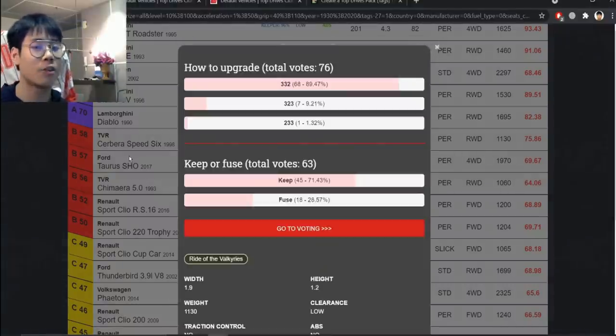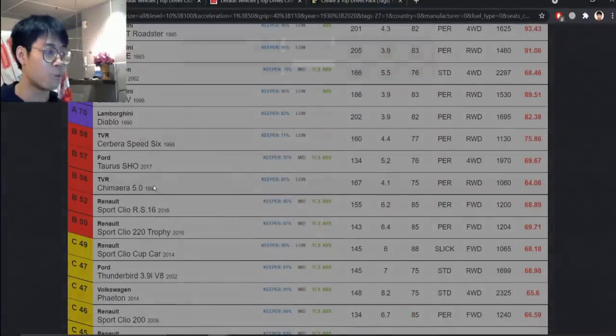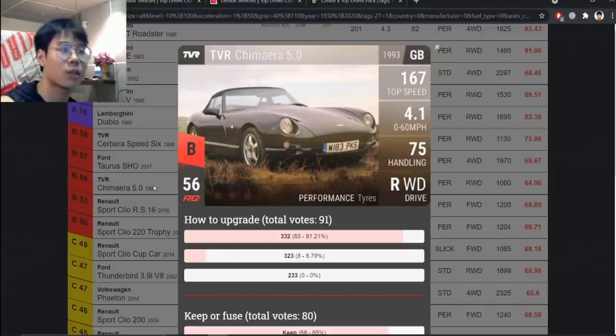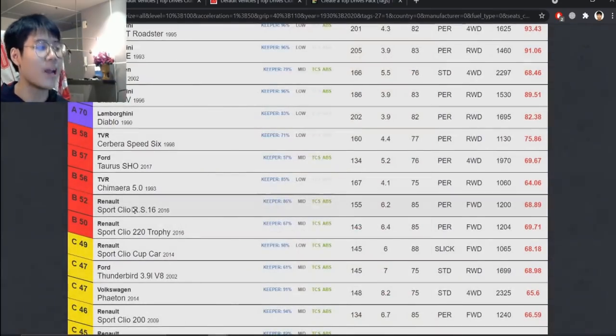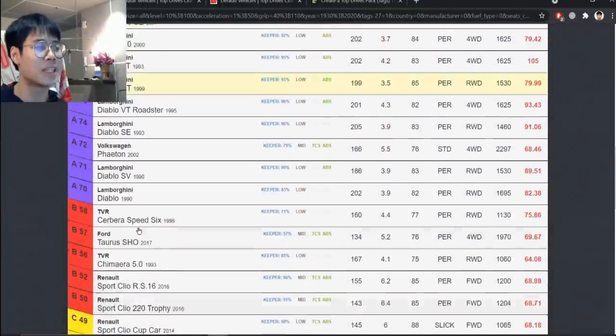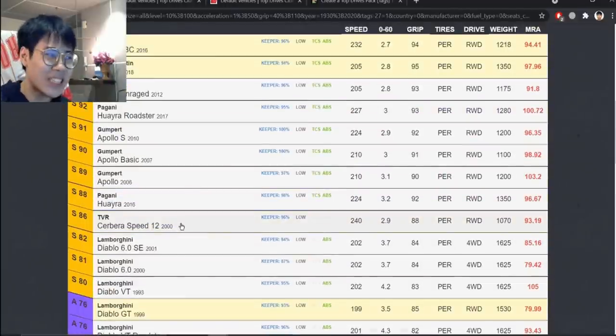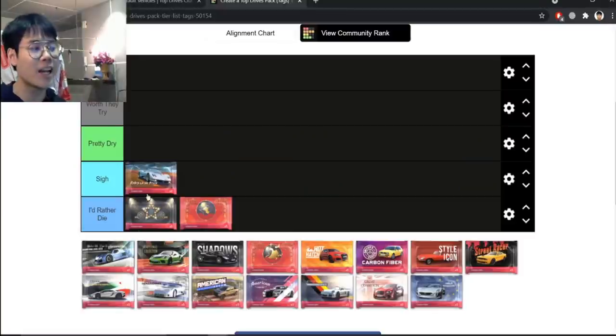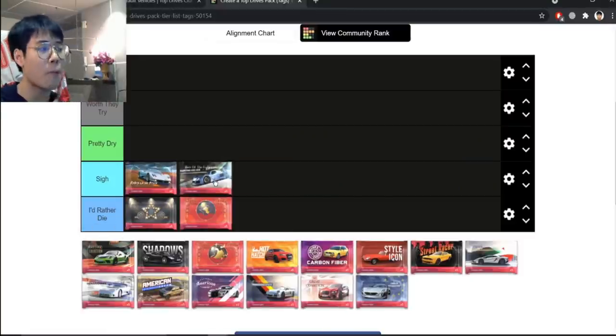Looking at the ultra rares — the Sabre, I've never used it after the challenge. Tora Shaw, never used it afterwards. The Chimera I do use in clubs a bit since it's low RQ. The bad Cleo is there too. So once again, one decent ultra and some good legendaries carrying the pack. If I had a rank between Sigh and I'd Rather Die, that's where Ride of the Valkyries would sit — Riders of the Storm is slightly better.